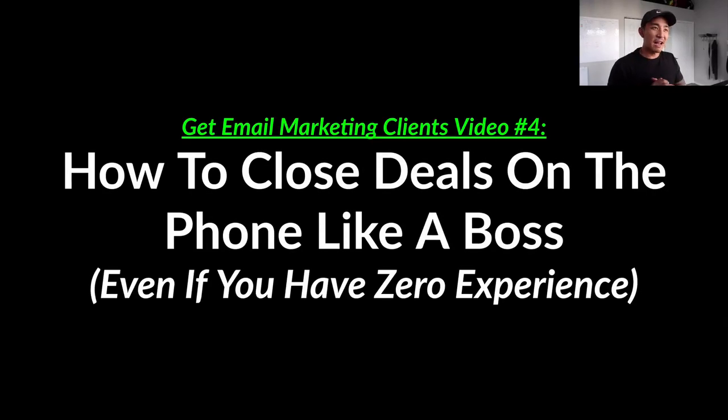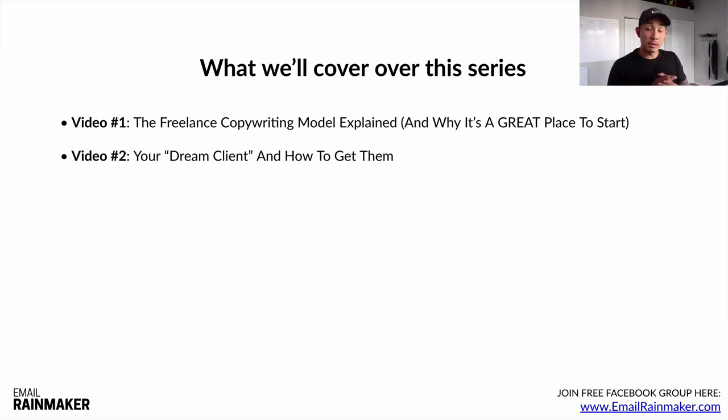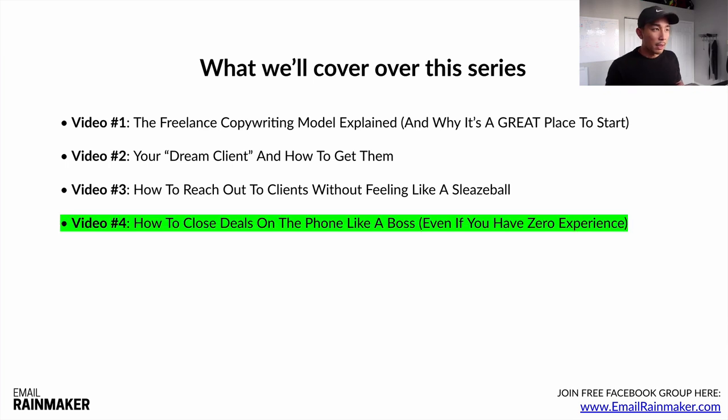Welcome to video number four in the five-part Get Email Marketing Clients video series. In this video, we're gonna talk about how to close deals on the phone like a boss, even if you have zero sales experience. We've covered a few things by now — the freelance copywriting model, your dream client criteria, and how to reach out to clients without feeling like a sleaze ball.